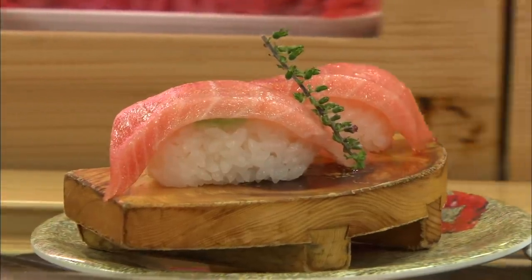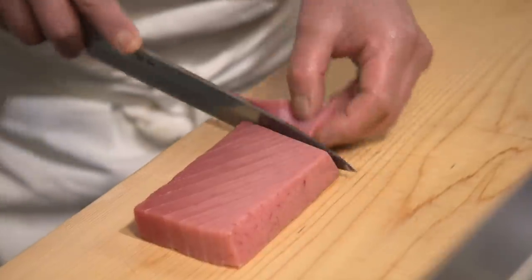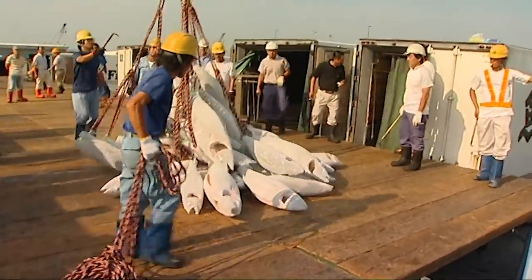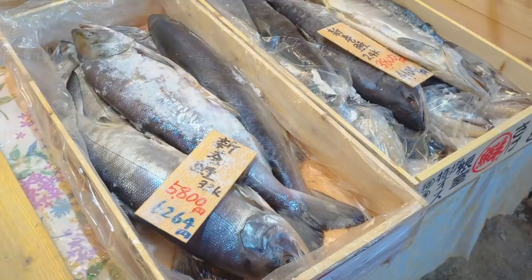Americans are obsessed with fresh sushi. We want the fish to be caught, prepared, and placed on our plate all on the same day. But in order for that delectable piece of toro to go from boat to tongue, it has to travel a long way. So how do you preserve that fresh taste that we all crave? Well, by freezing it.